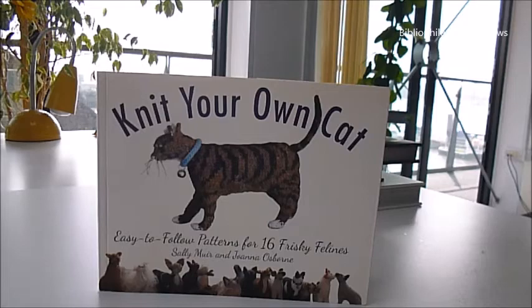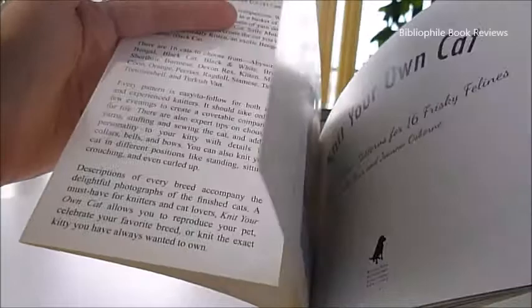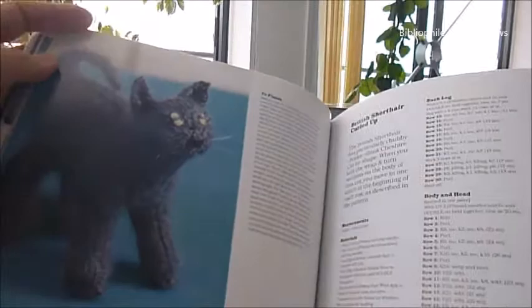On Bibliophile we had a best-selling book called 'Knitting with Dog Hair,' and now we've got 'Knit Your Own Cat.' We love this because these 16 frisky cats — Bengal, black and whites, Burmese, Devon Rex, kittens, coons, Persians — look at them, made out of wool. What a great way to use up the scraps, and they just look like bad taxidermy cats, don't they? But it properly is a proper knitting book.